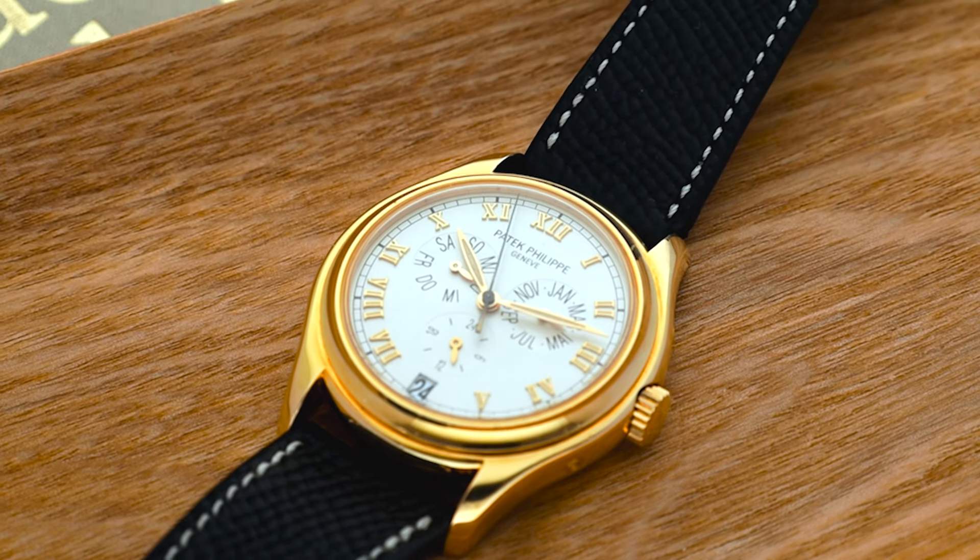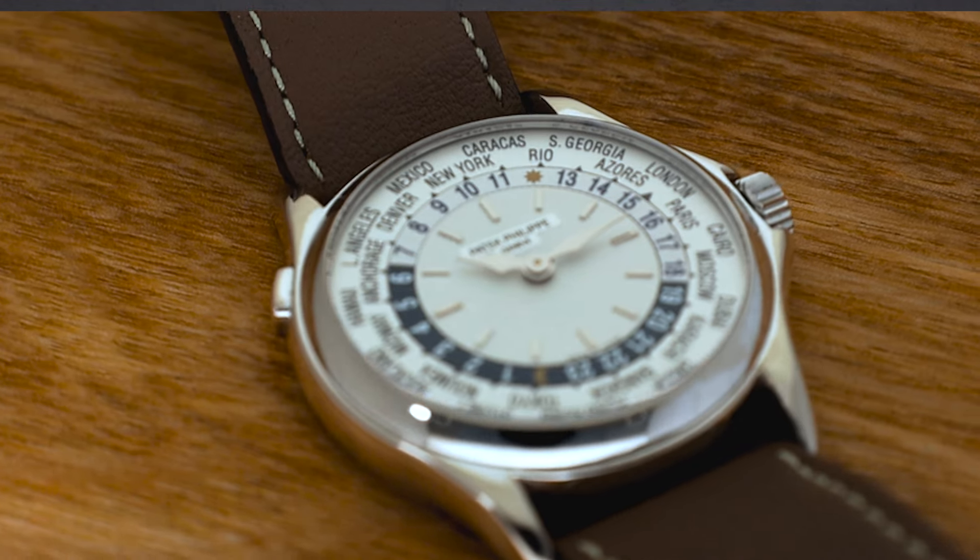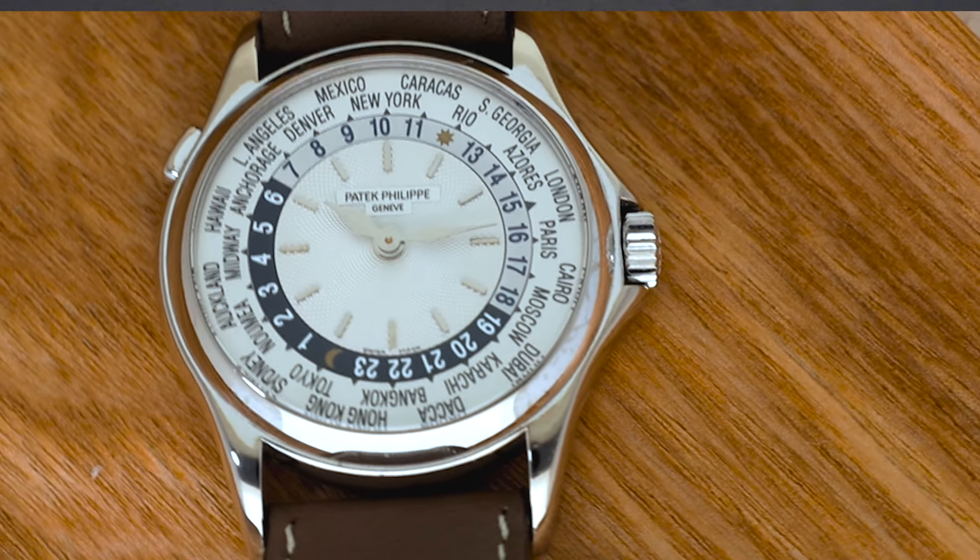So far we've only talked about calendar watches from Patek, but of course there are way more complications that Patek made. One of my personal favorite complications is the world time, mainly because of the looks of these watches but also because of the feeling behind them — the idea that they were made for travelers moving between time zones, for businessmen, and the romanticness behind that. The world time was first produced in the 1930s up until the 1950s, then reintroduced in 2000 with the reference 5110, which is the watch I have here — my personal watch.